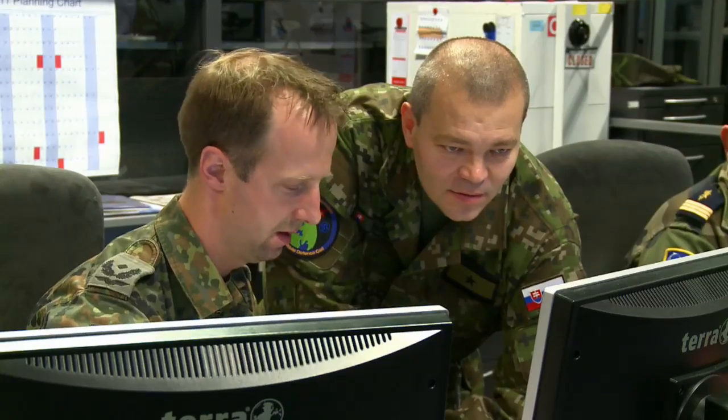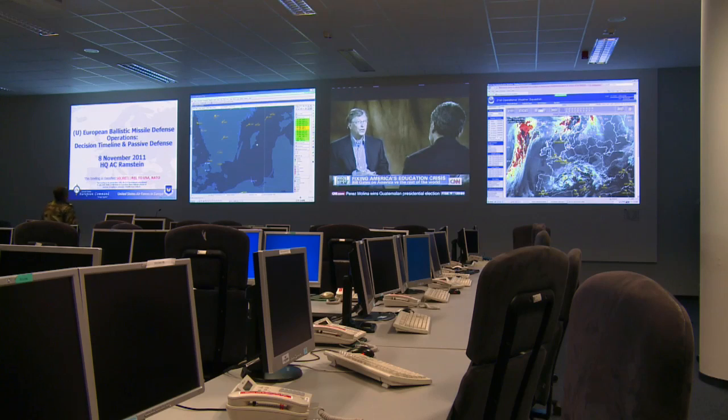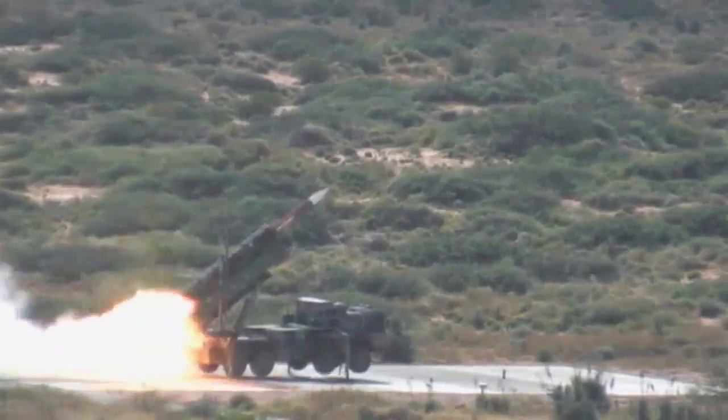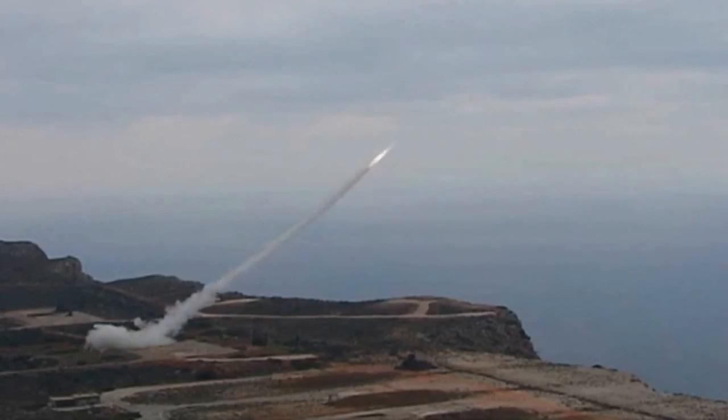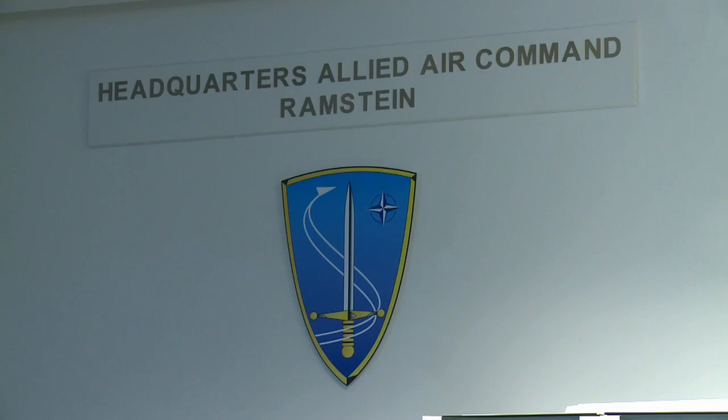Up until now the threats were only simulated and did not include firing a real interceptor missile. This time we had an actual ballistic missile launched against the target area, and that makes an obvious considerable difference because it adds realism to the exercise.